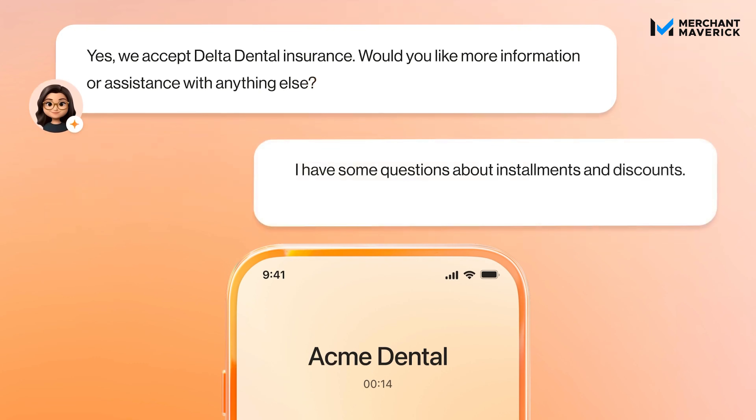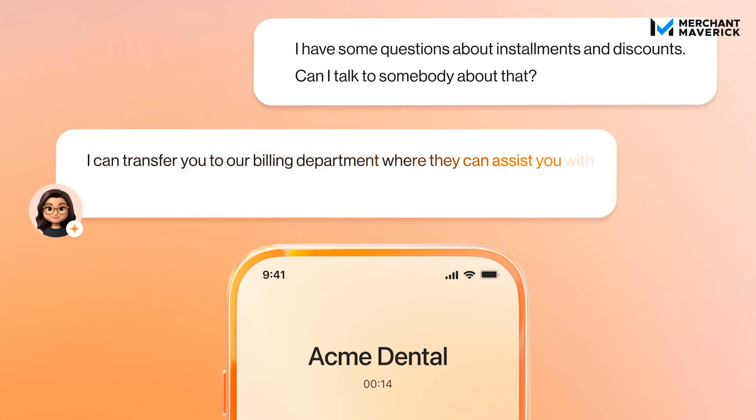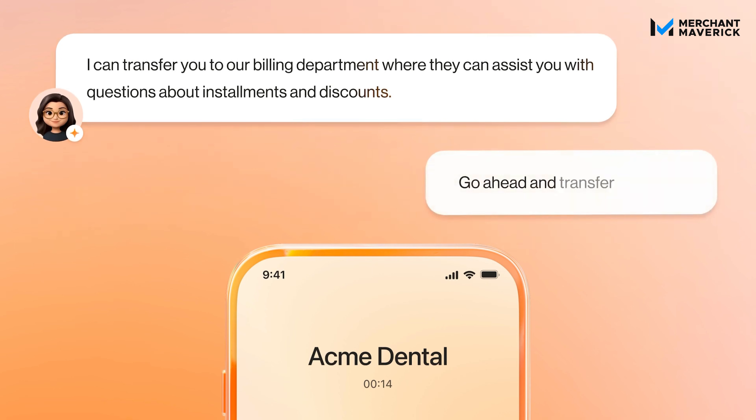You won't have to worry about missed calls or opportunities. Your staff can focus on other tasks and your customers won't get confused and frustrated by complex menus and unanswered calls. And if a caller's request is too complex for the AI receptionist to handle, AI Receptionist ensures a seamless transition to a live representative, maintaining a high level of customer satisfaction.